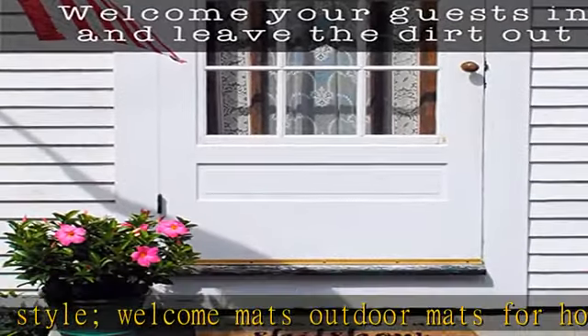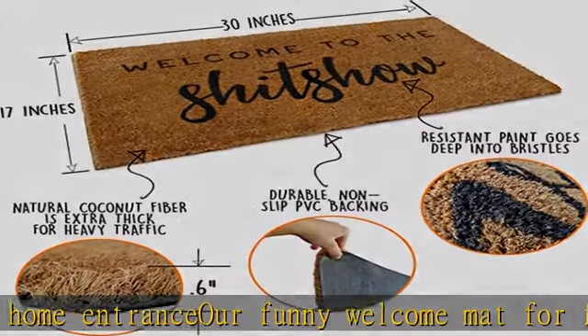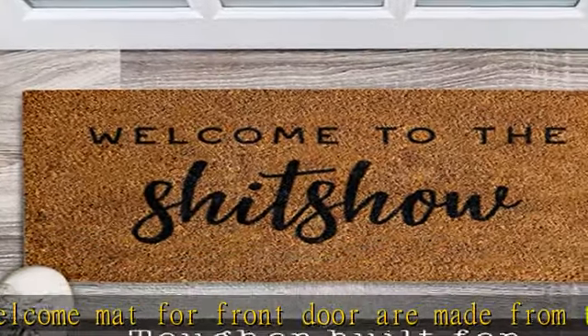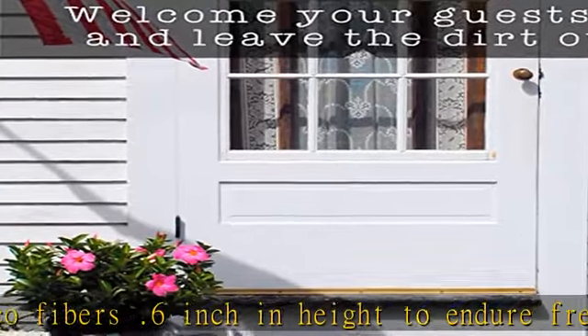Added level of skid resistance for our Welcome to the Shitshow coir mat is ensured with a thick durable non-slip PVC backing. Designed in the USA, this entrance mat is made with the highest quality and safest materials. Check the description to get this product today at the best price.